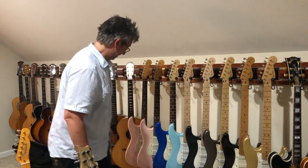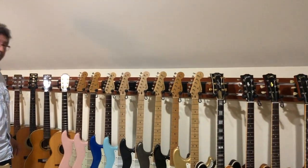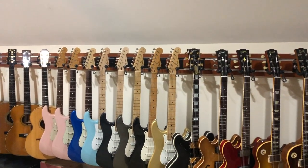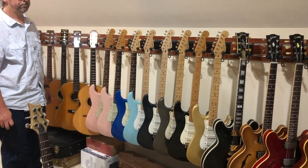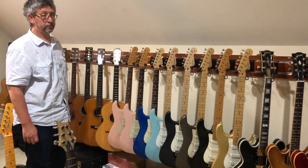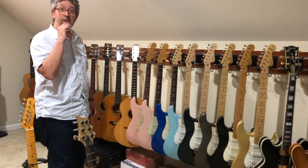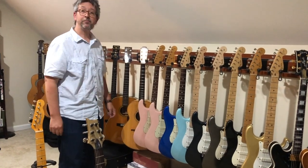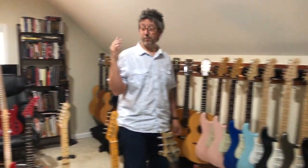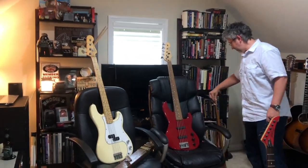That was the majority of the electric collection. There are a few more around the house — a double-neck, an electro, a baritone Telecaster, and a couple of other random things — that maybe didn't make the camera. But not many people have a double-neck. We appreciate Brody sharing all of that, and now we're going to do a segment about the acoustics. But first, let's cover the basses — they're still electric.